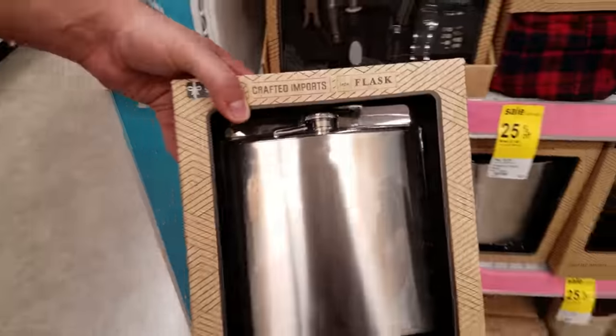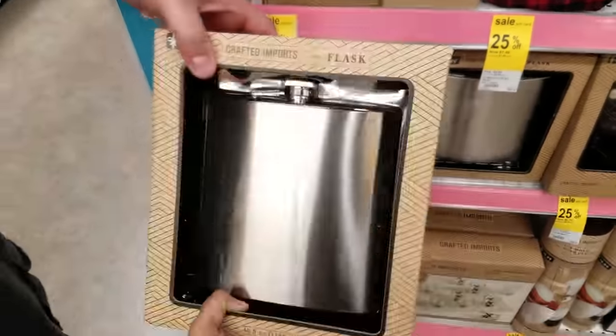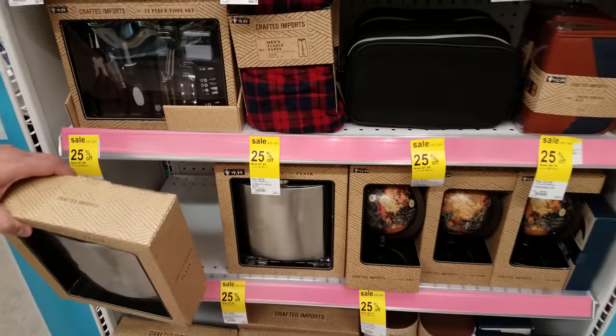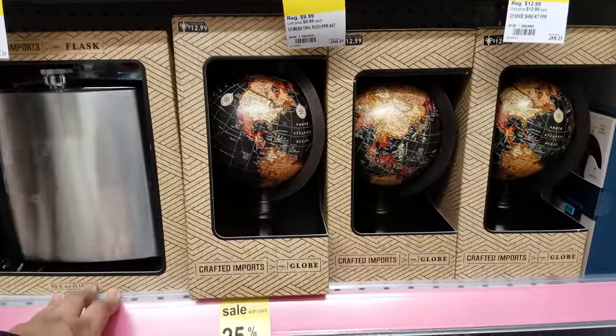This is the flask I brought to your mom's on Christmas. And we have a major flask right here — this one is $7.49. So all these are 25% off. It's a 40-ounce flask — my goodness. You need that for vacation.